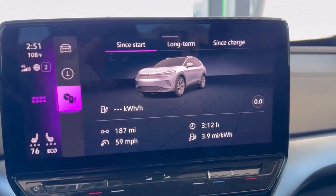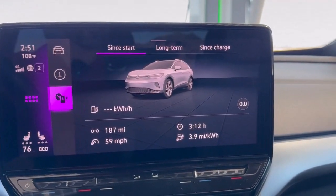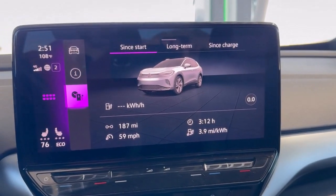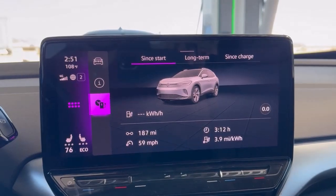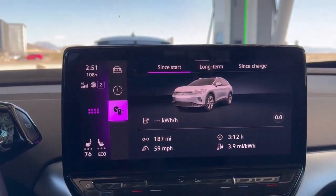Looking at our stats from that first leg: we went 187 miles, average speed of about 59 miles per hour, and it took three hours and 12 minutes. My efficiency was 3.9 miles per kilowatt hour, which is higher than usual — that would impute about a 300-mile range if driving from 100% to 0%. I'm always happy when I'm getting near a 300-mile projected range.